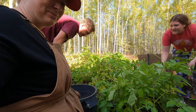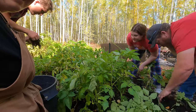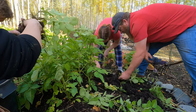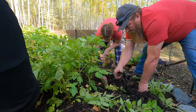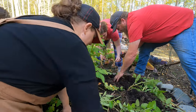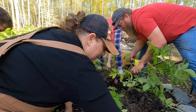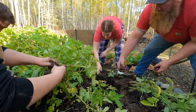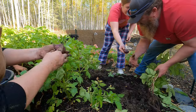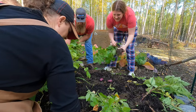What do they taste like right out of the ground? Dirt! Baby potato. Just dig around a little. Look — so many red and purple ones. These are beautiful, the color of these. Wow, look at how many are coming out of this one.